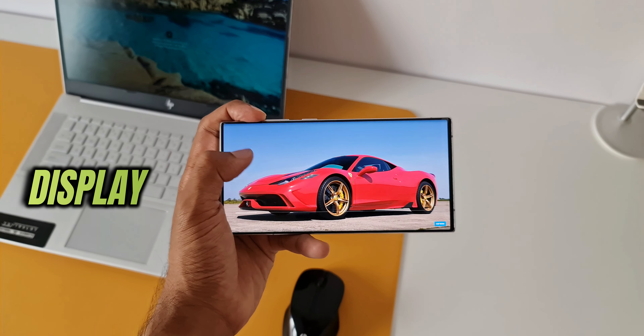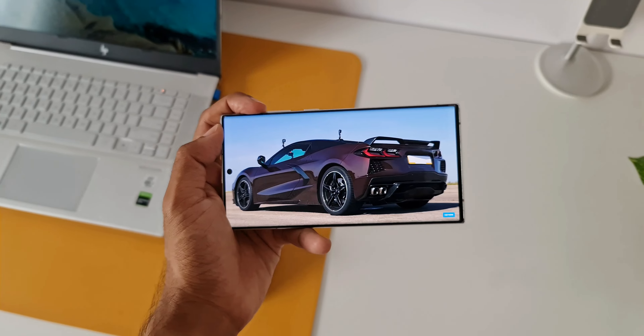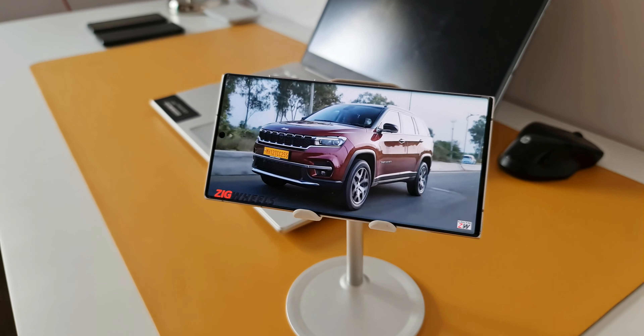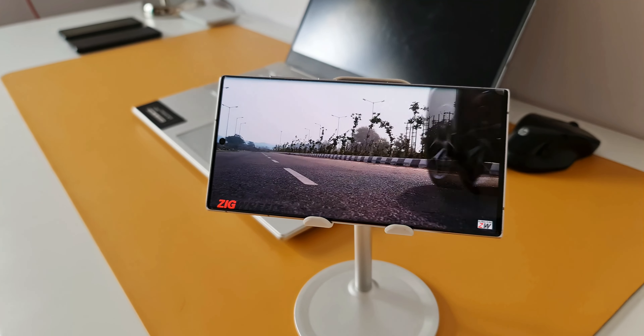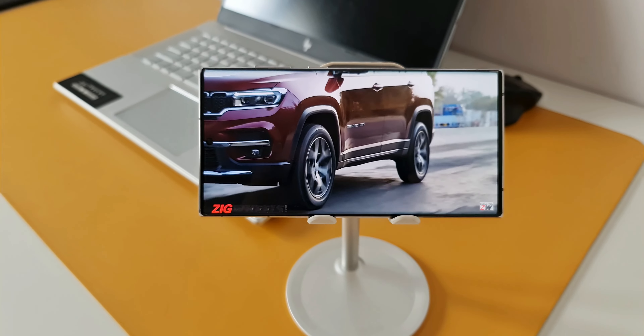The display quality is just superb — you would love to watch movies or any media content on this phone. The rectangular shape of the display is the cherry on top for media consumption. Even in brightly lit conditions, the display is quite clearly visible, which is expected given the 1750 nits of brightness on this device.